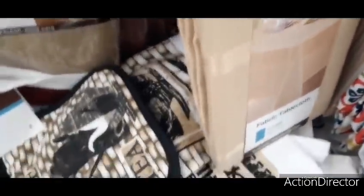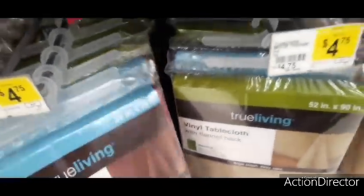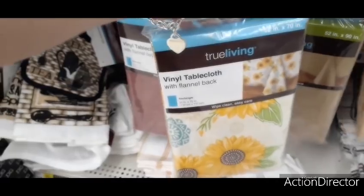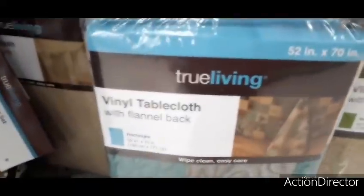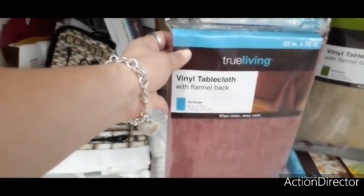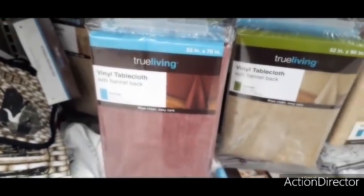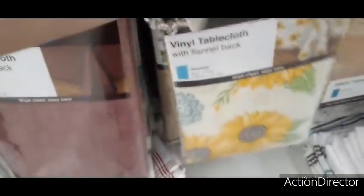They have a vinyl tablecloth with a flannel backing for $4.75 — absolutely adorable, rectangle 52 by 70. And there's another flannel vinyl tablecloth. One of them could totally carry you from fall into Christmas for only $4.75, depending on how you want to decorate. This one is definitely my favorite — totally cute for $4.75.